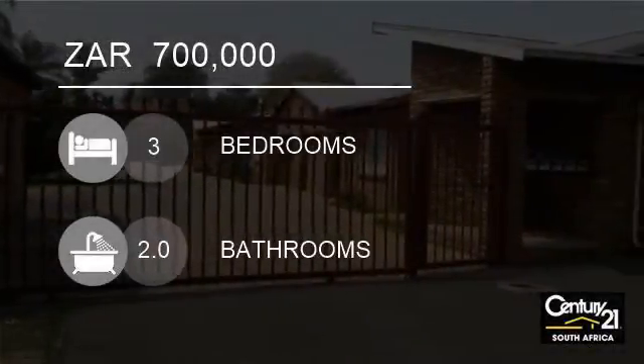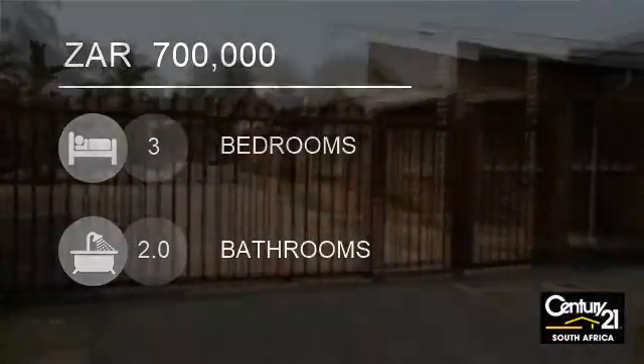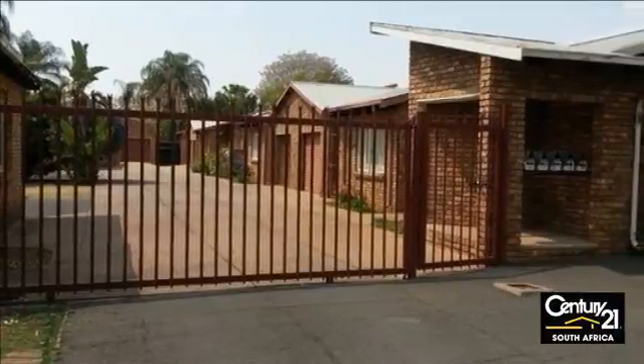Welcome to this three-bedroom house for sale in Wilma, Pretoria, Gauteng, South Africa for R700,000.